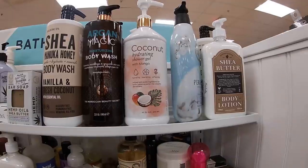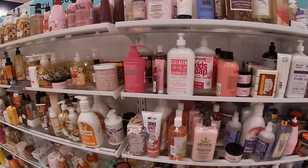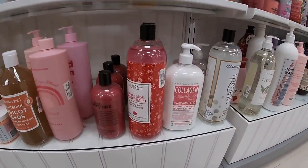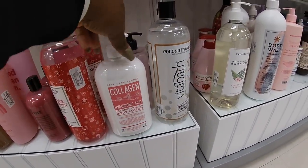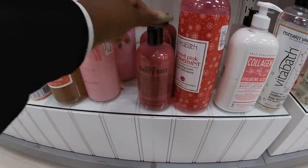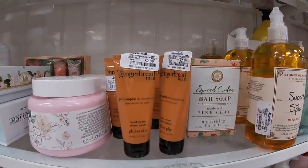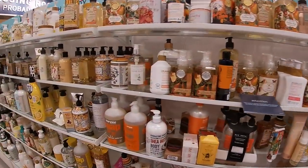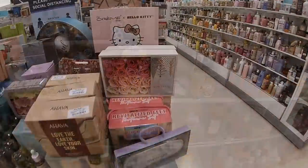They have some coconut hydrating shower gel with mango. We still have the sweet pink peppermint collagen. I have the coconut vanilla body lotion — they have a lot of vanilla scents. Berry tarts. Philosophy the Gingerbread Man — $2.99, that's pretty — just in time for the holidays. This is so cute.